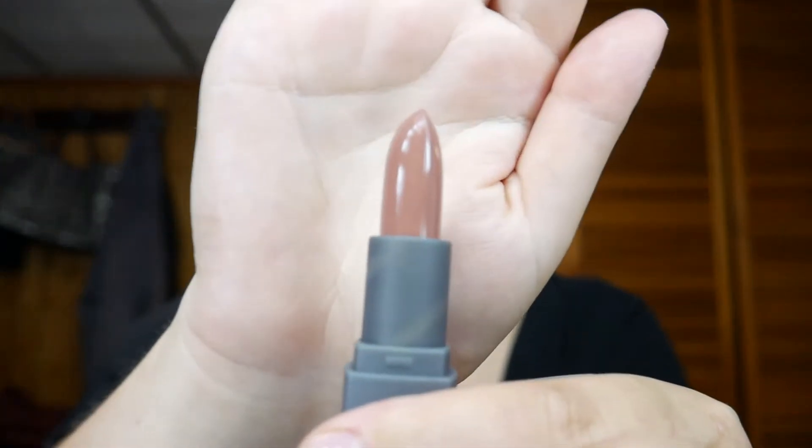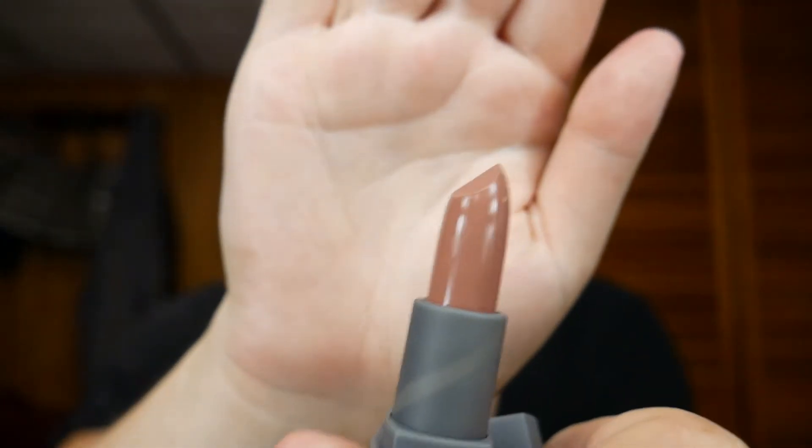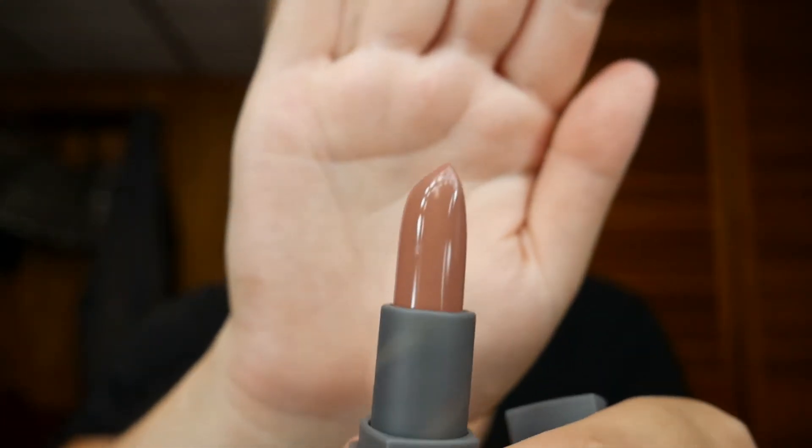The next one is Glazed — this is one of my new ones that I just got in this box. I got like four lipsticks, and I also got the lip liner for this one.